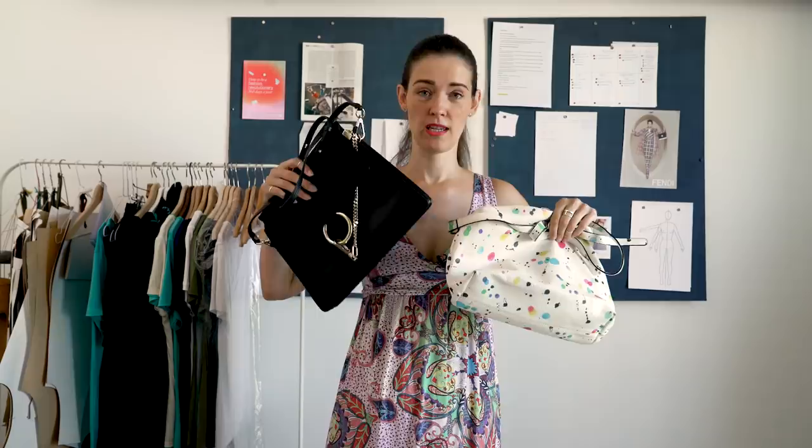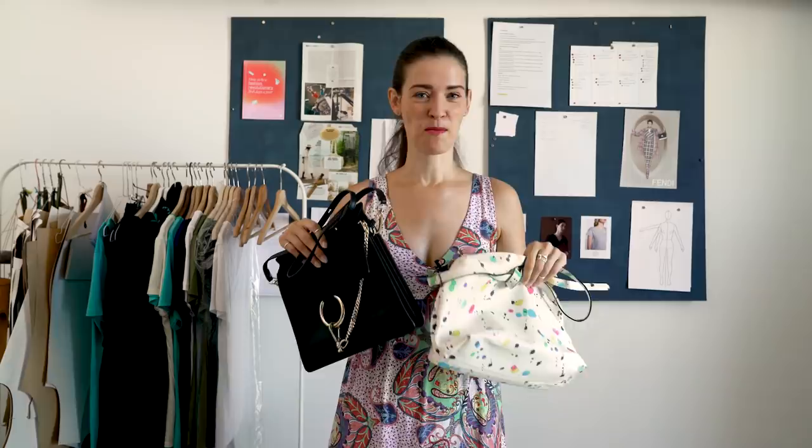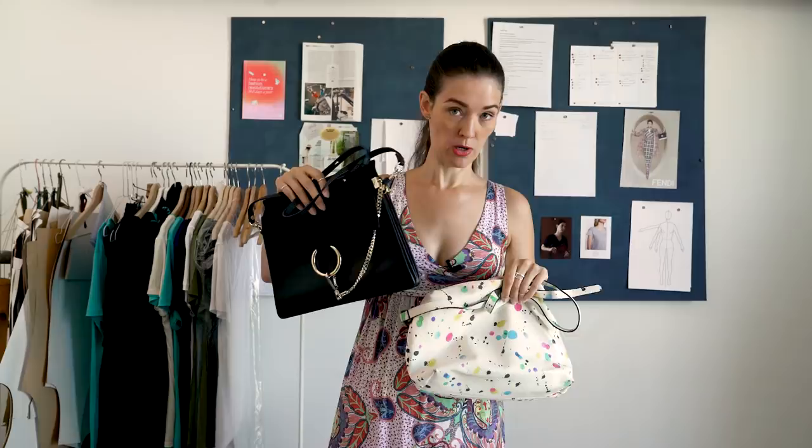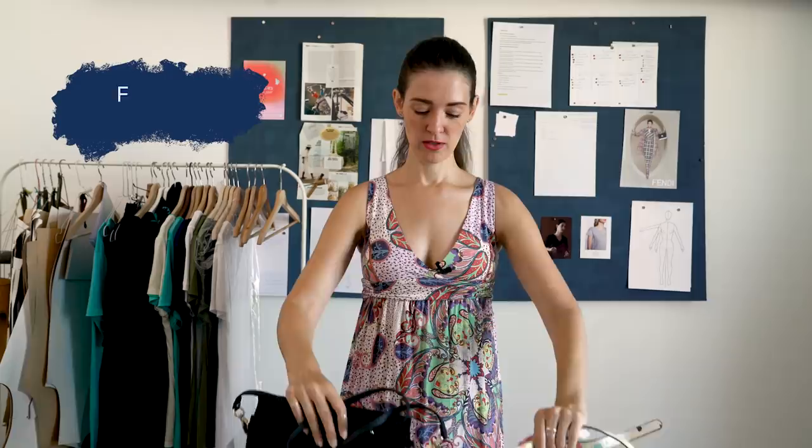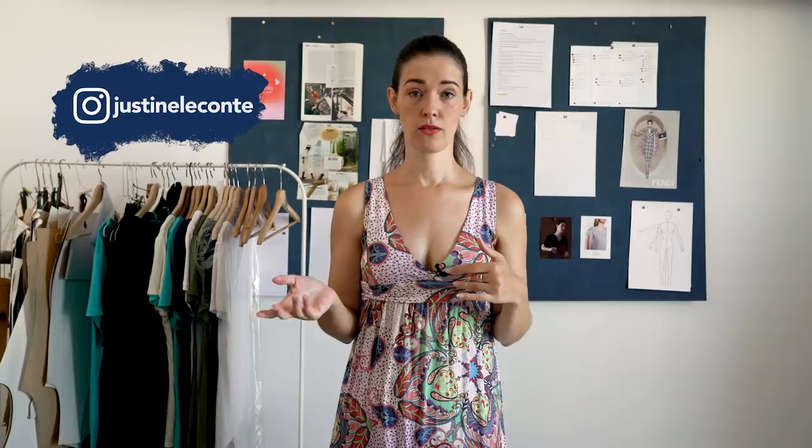Hi everyone, it's Justine. I have two handbags here, one by Desigual and one by Chloe. This one costs under 50 euros and this one costs around 1400 euros. So will the expensive one be of better quality? What I want to do is show you which materials and design elements to look for, what is going to last longer, and where brands might have saved money. This video is for you if you want to become an expert at handbag quality before your next shopping trip. Let's go!